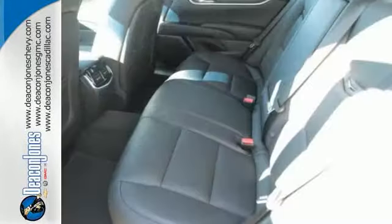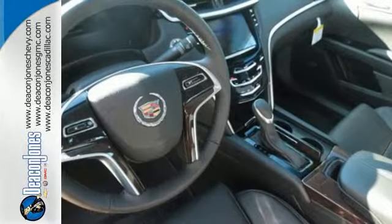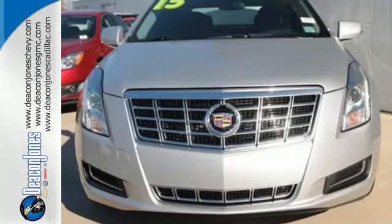Brembo brakes offer the pinnacle of control alongside StabiliTrak and dual-mode magnetic ride control. While you stay connected with the CUE information and media control system and OnStar with 4G LTE. You'll never compromise behind the wheel of this XTS.